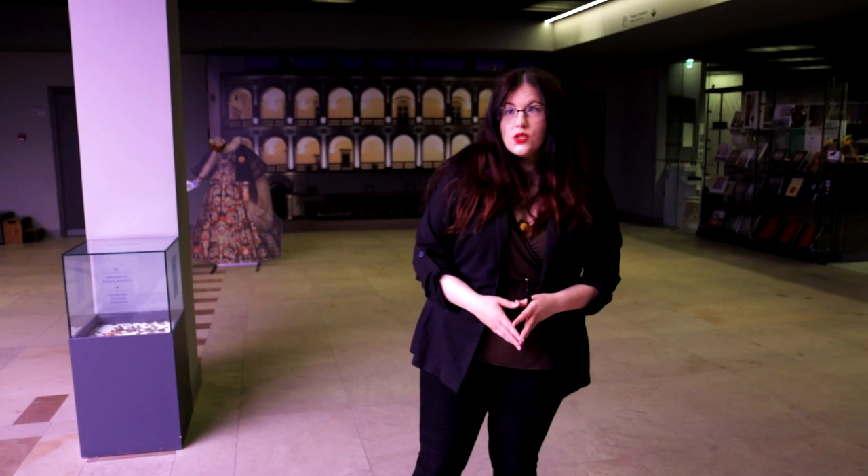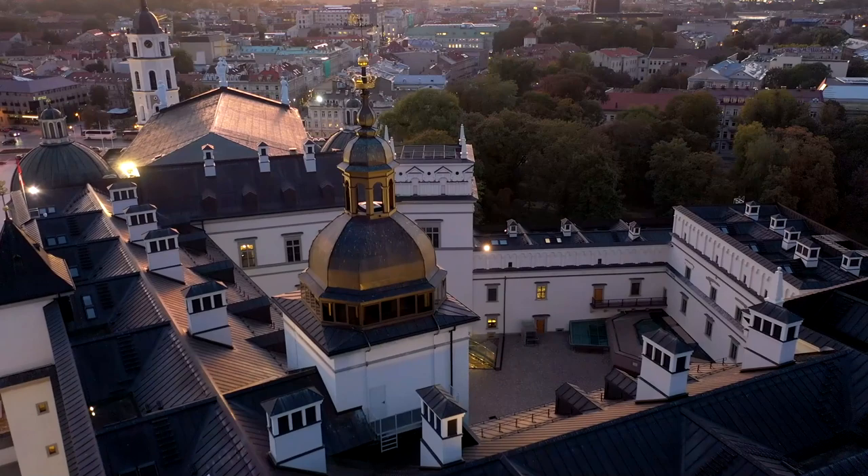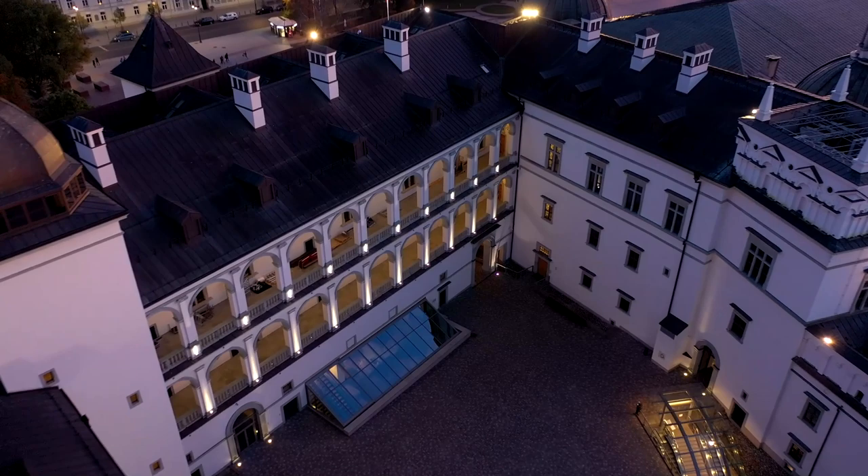Welcome to the National Museum Palace of the Grand Dukes of Lithuania. My name is Laura, I'm an archaeologist and a guide in this museum and today I'll be your virtual guide. If you look around you will notice that the palace itself is completely new — it was only opened in 2013 — however what it is protecting is very far from new.